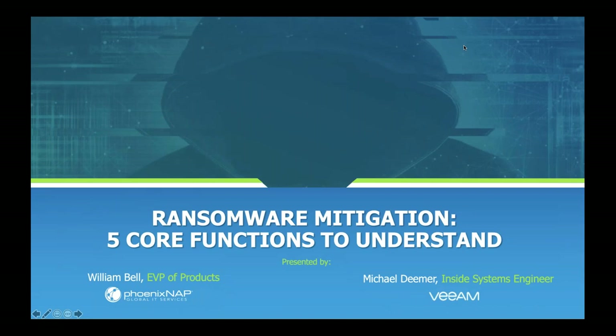Thank you everyone for taking the time out of their busy schedule to join us today. My name is William Bell, Executive Vice President of Products at PhoenixNAP, and I have Michael Diemer, an Inside Systems Engineer from Veeam. Thank you for joining me, Michael. Absolutely, glad to be here, William.